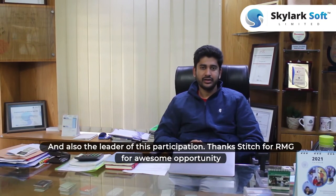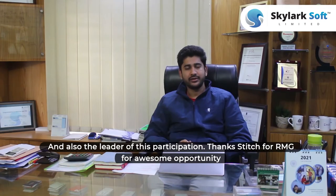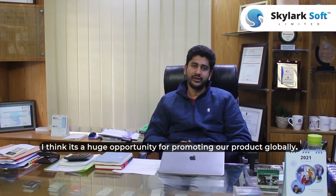Hi, I am B.M. Sharif, Managing Director of Skylabs Up Limited and also the leader of this participation. Thanks Stage4RMZ for this awesome opportunity — I think it's a huge opportunity for promoting our product globally.